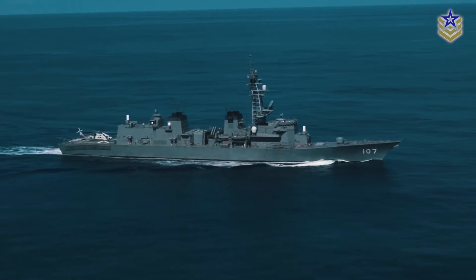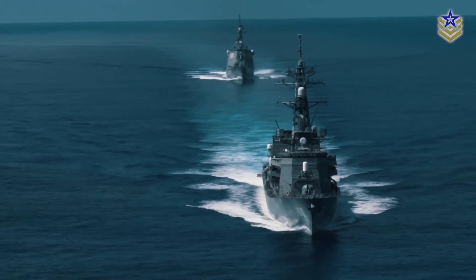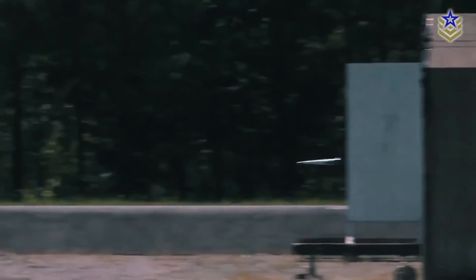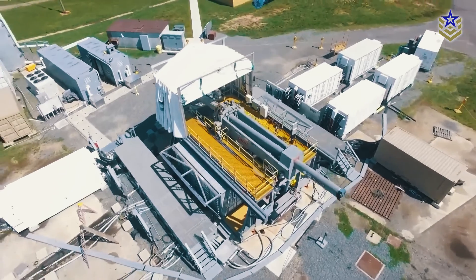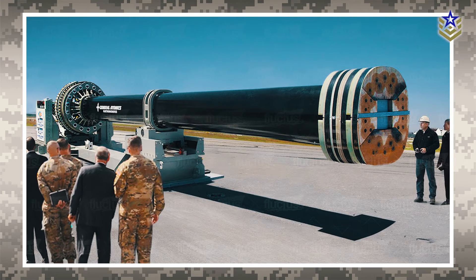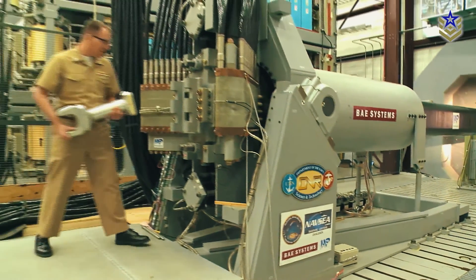Some sources also note that there's the possibility of these weapons being installed on Japan's forthcoming multi-purpose missile defense vessels. Japan remains dedicated to electromagnetic railgun technology, even as the US has ceased its research on two designs — one by BAE Systems and the other by General Atomics — due to budget cuts in the Navy's fiscal year 2022 budget, among other factors.